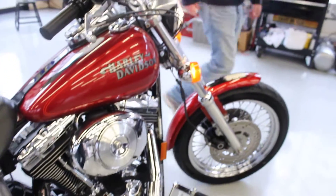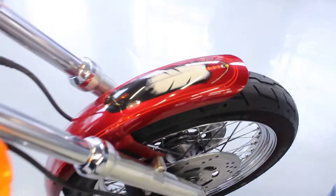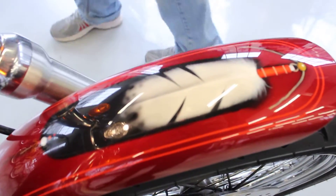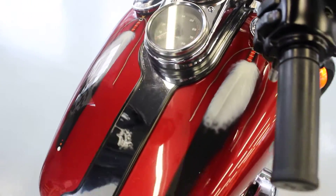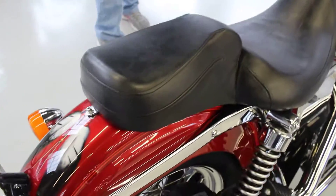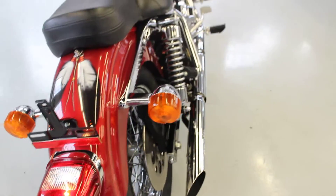Limited edition, I believe, on this paint — this is a special OEM factory Harley paint, I've been told. Really beautiful tribal paint on this. I love the red color — the bike really pops, just enough chrome on it.